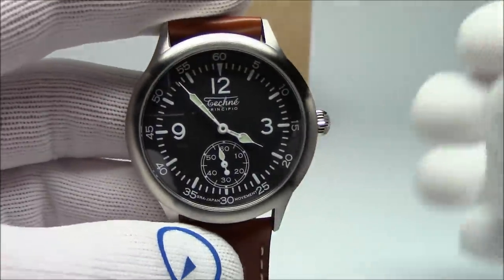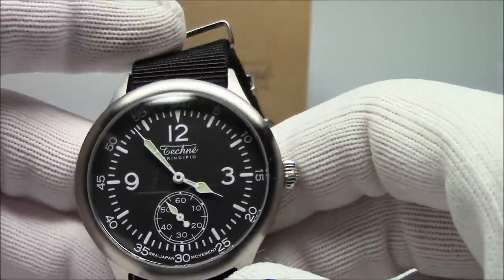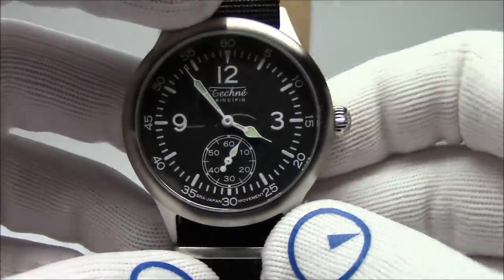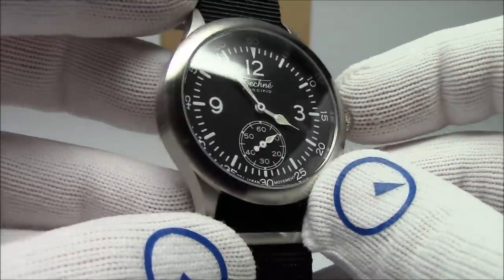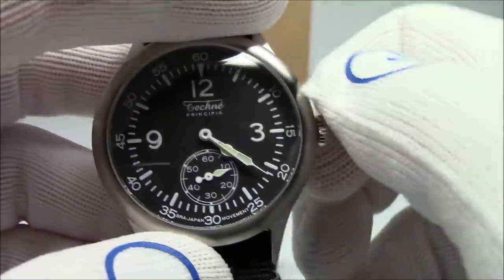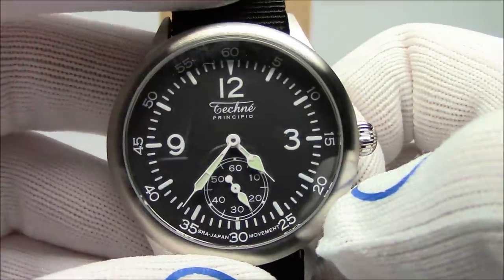Now we'll move on to the NATO strap version. Here it is — the same exact watch, same exact specs. The price is a little less since it's a one-piece nylon strap, so around $100 for this piece. It's got all the same design elements: brushed stainless steel case, domed mineral crystal, same size, same case back markings, and a nice onion push-pull crown. It is push-pull, not screw-down, as you might expect in a 50-meter water-resistant watch. Getting up close on the dial, you can see it says Japan movement. The hands are treated with luminescence — I'll flip out the lights — and you can see it glows quite well. The hands are certainly prominent; the indices glow a bit less. You can easily read the time and see the seconds hand ticking away.